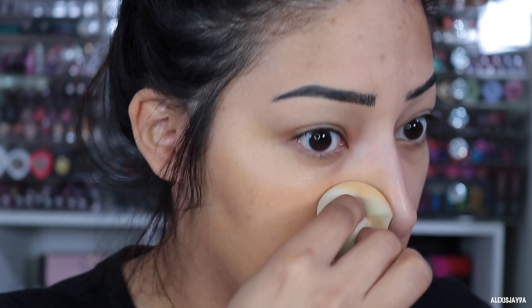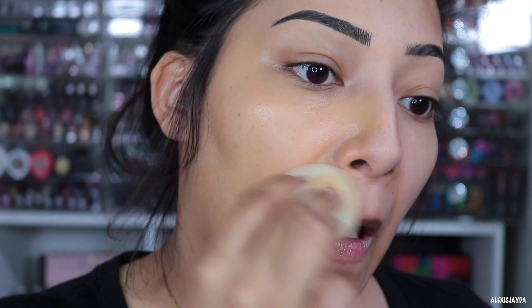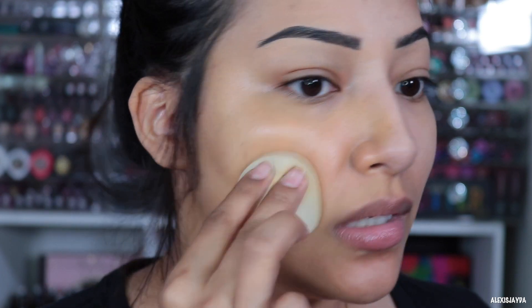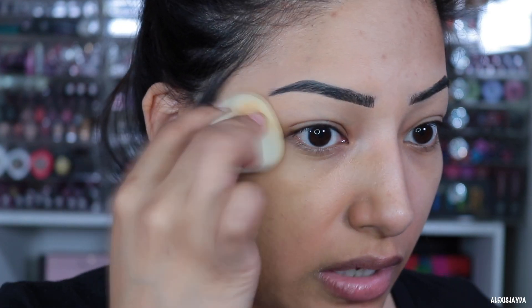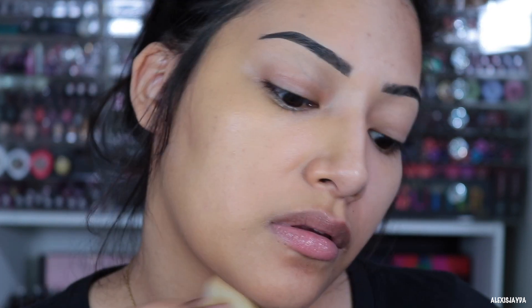It looks pretty intimidating just swatched because it looks very yellow, but I think it is my shade. It does smell pretty good — it doesn't have an overwhelming scent, it smells pretty alright.